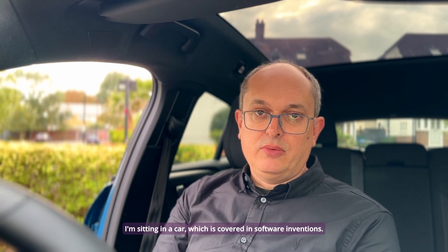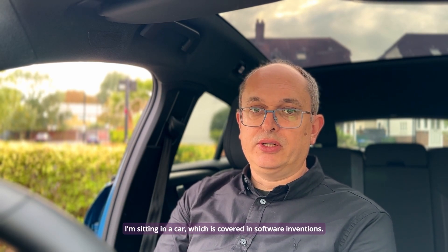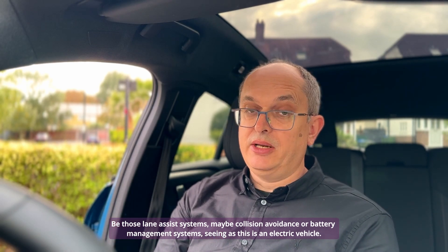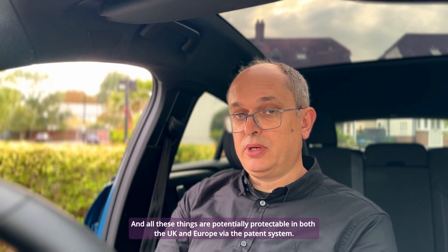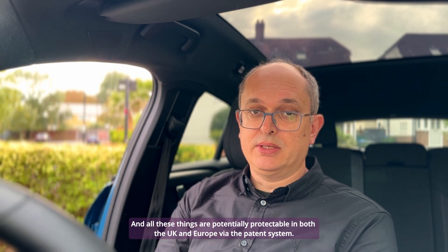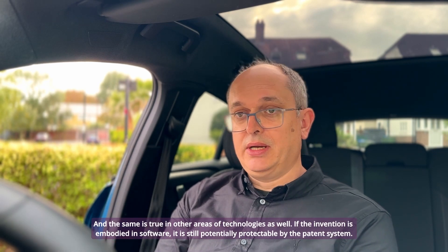I'm sitting in a car which is covered in software inventions, be those lane assist systems, maybe collision avoidance or battery management systems, seeing as this is an electric vehicle. And all these things are potentially protectable in both the UK and Europe via the patent system, and the same is true in other areas of technology as well.